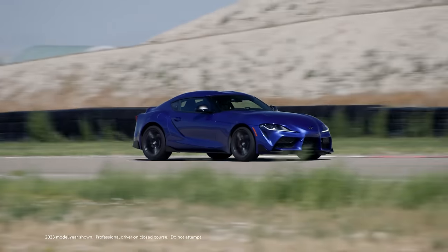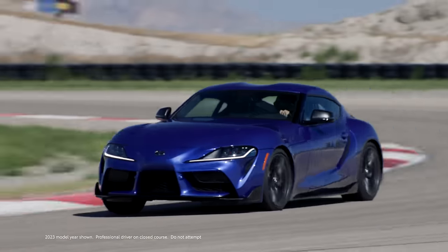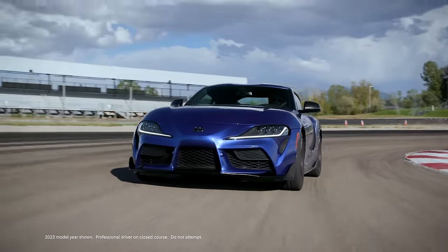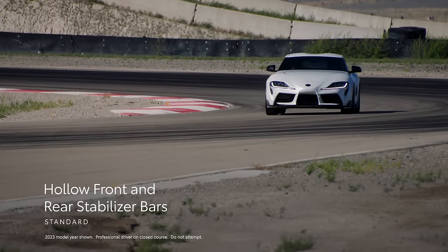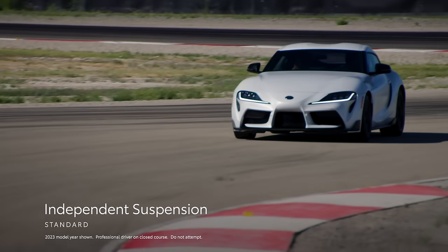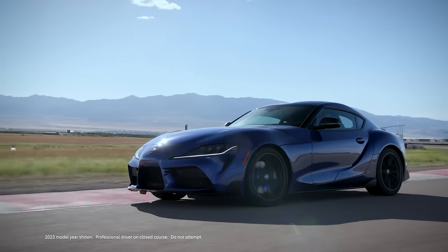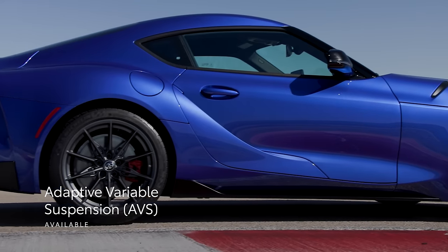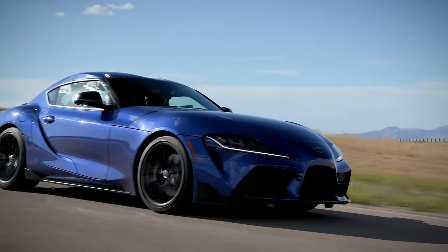All of that incredible turbocharged power is backed by a rear-wheel-drive platform featuring a meticulously tuned suspension and plenty of stopping force. Every grade comes standard with hollow front and rear stabilizer bars and an independent suspension in all four corners. The 6-cylinder models up the ante with standard adaptive variable suspension and an active rear sport differential, maximizing control and agility.